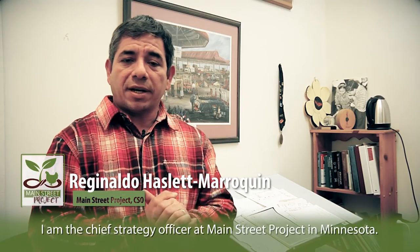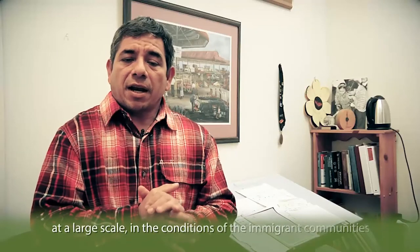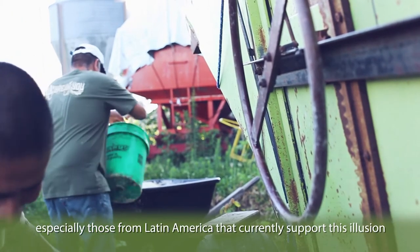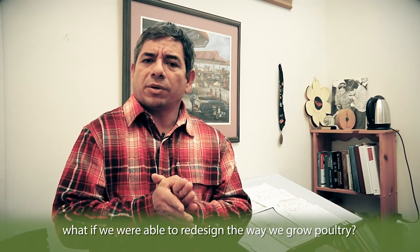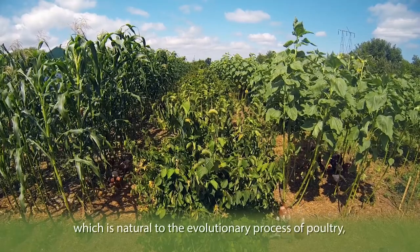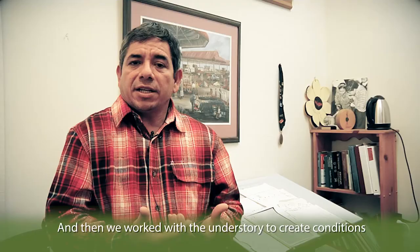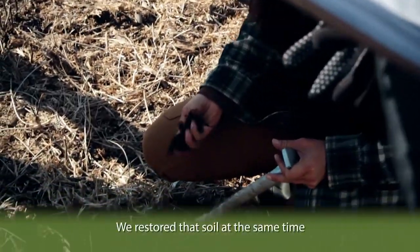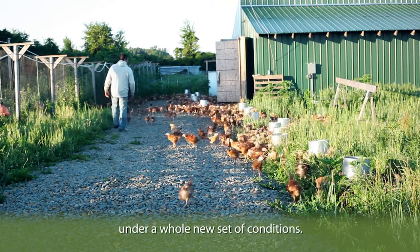I am Reginaldo Haslett-Marroquín, Chief Strategy Officer at Main Street Project in Minnesota. Back in 2006, we came to a realization that in order to change things at a large scale for immigrant communities — especially those from Latin America who currently support this illusion that there is such a thing as cheap food — we had to engage something on a large scale. What if we could redesign the way we grow poultry? We established perennial crops, created a canopy natural to the evolutionary process of poultry, and incorporated native species. We worked with the understory to create conditions where poultry will grow healthy and give good quality products. The end result is much healthier soil, and we restored that soil at the same time we are restoring the capacity of these families to participate in this large-scale system under a whole new set of conditions.